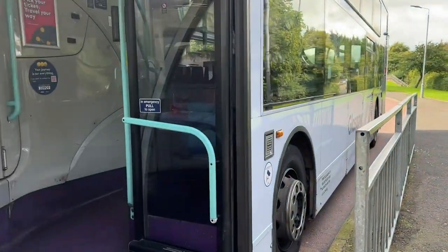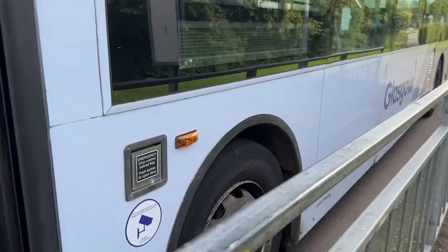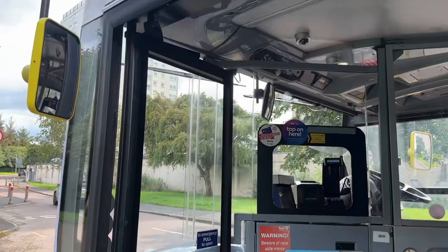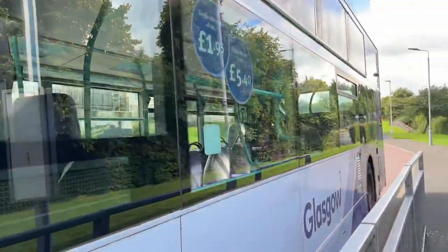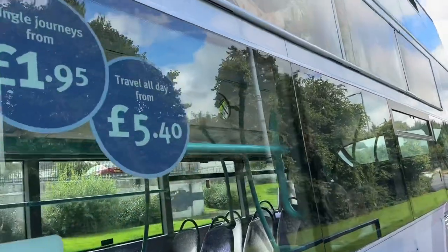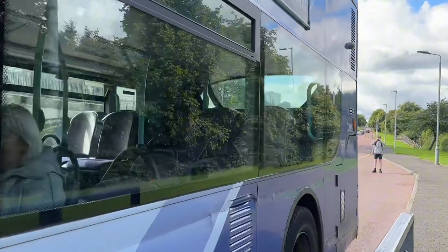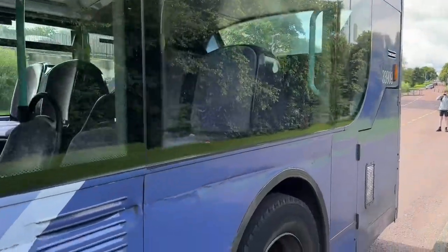Sitting here is 1st Glasgow 33909, or SN11FPC. It's an Alexander Dennis ADL Enviro 400 and it is a diesel one, so it is the original chassis of the Enviro 400. This one was built in 2011, hence the livery plate.